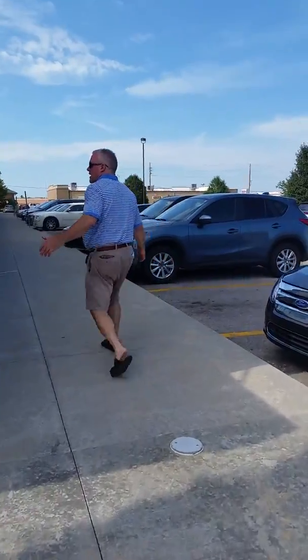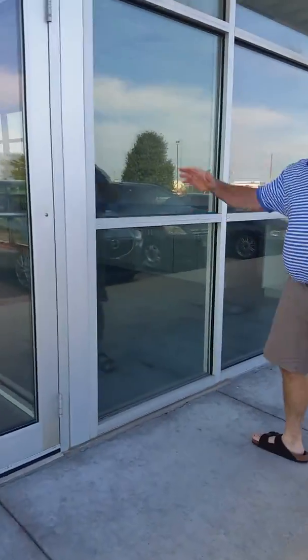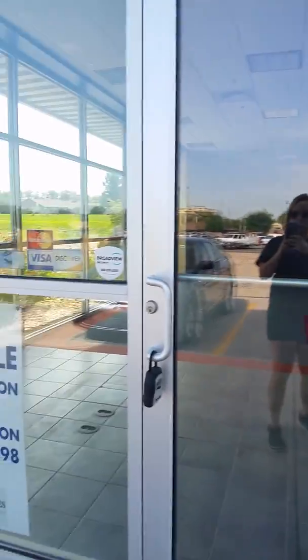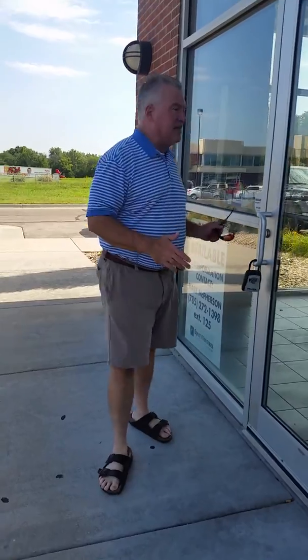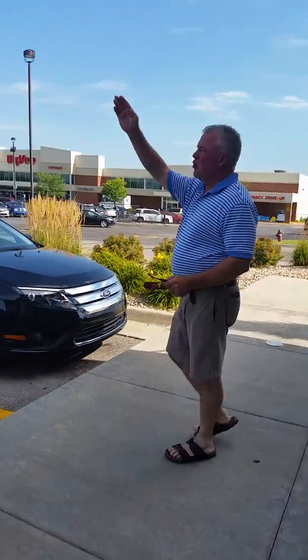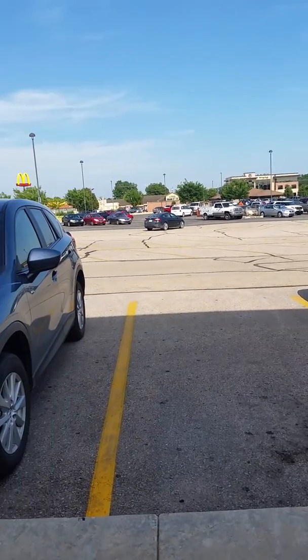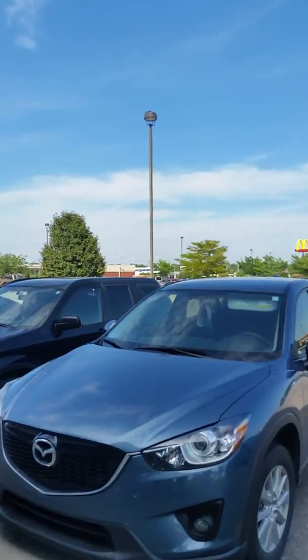Here's our spot right here. Got a lockbox — I'll get the combination for Mark and then get some footage of the inside of this building. We're conveniently located at 29th and Wanamaker. You've got the McDonald's, Capital City Bank.